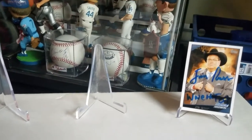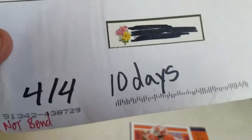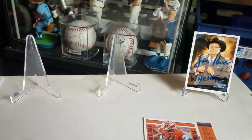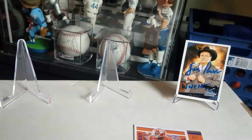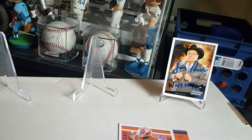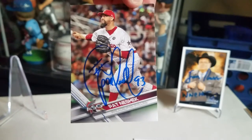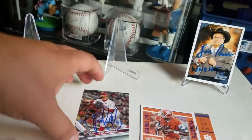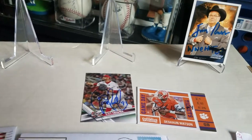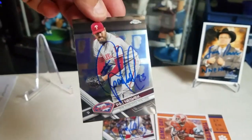Next up is a great TTM'er coming from Philadelphia, Pennsylvania — 10 days, 404. Going one by one, this one is Mr. Pat Neshek. First up, he signed this 2017 Topps All-Star Game card. He also signed this 2017 Topps Chrome.